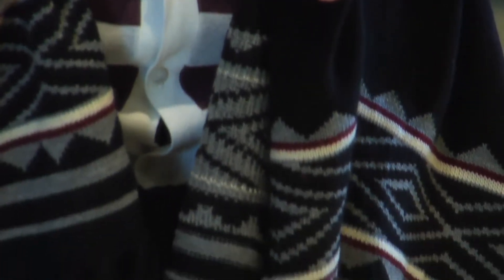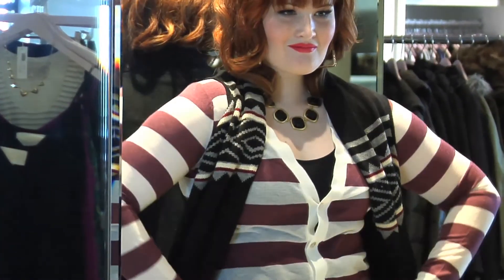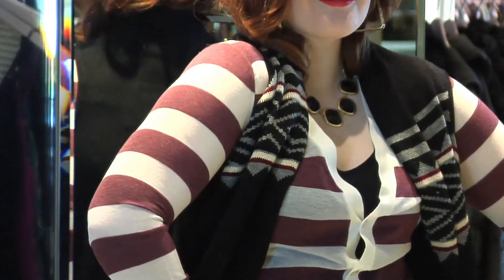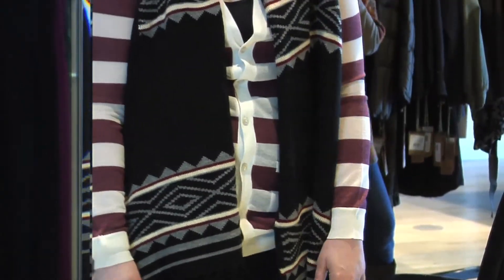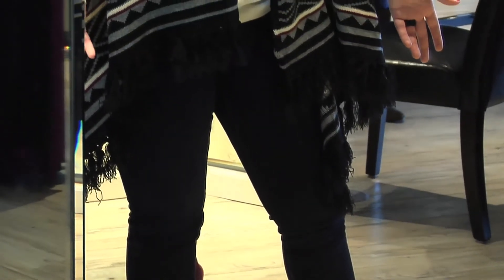Finally, this outfit is perfect for not only work but a night on the town. Using the same black tank as before, I put a long sleeve striped maroon and white shirt over the top, adding a black sweater shawl with a unique pattern that mixed well with the stripes. I opted for dark skinny jeans instead of a skirt this time. Every woman needs a pair of skinny jeans — they go with just about anything and will never go out of style.